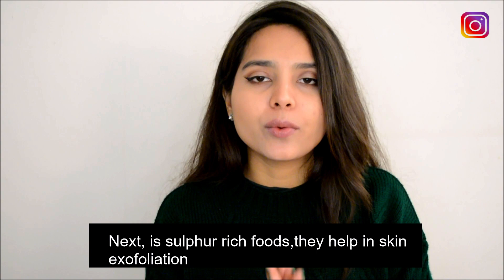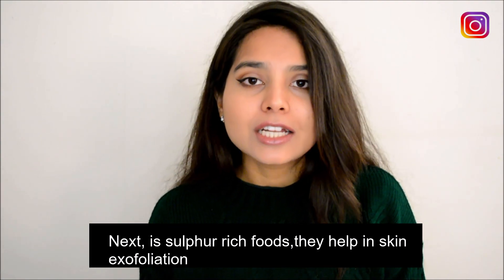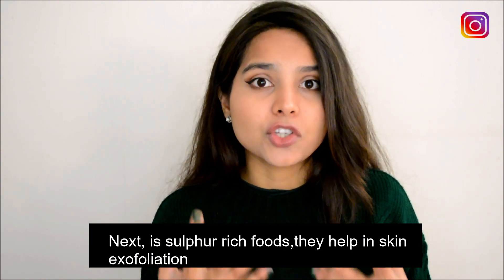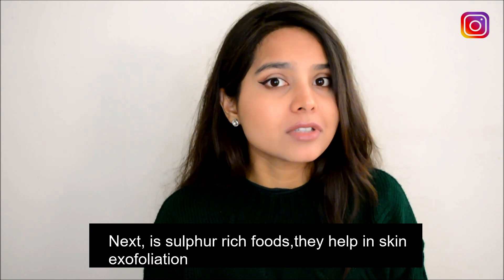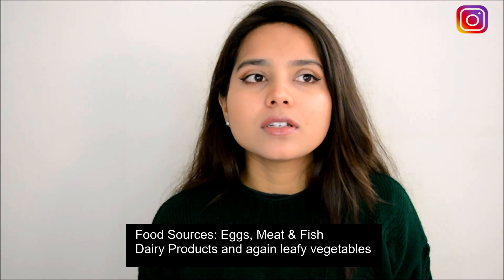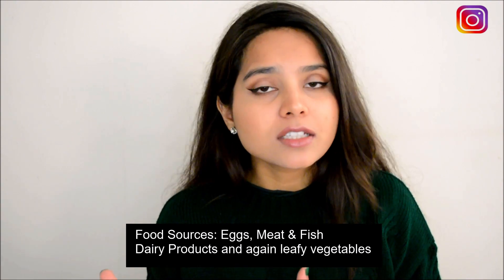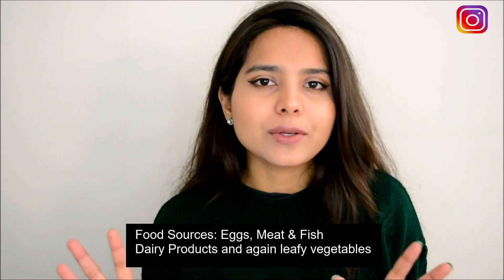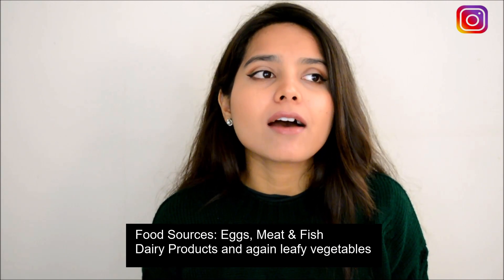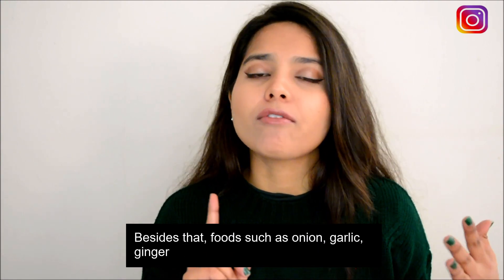Now let's move to sulfur-rich foods. Sulfur actually exfoliates dead skin cells — it removes delicate scales internally, which is super awesome, essentially reducing the work of scrubbing externally. The food sources are eggs, meat, and fish. Dairy products as well, but make sure it's real milk, not powdered milk. Then leafy vegetables again, plus onion, garlic, and ginger — all of them are rich sources of sulfur.